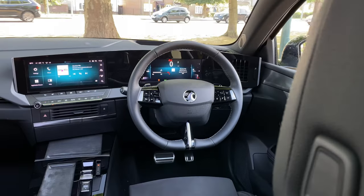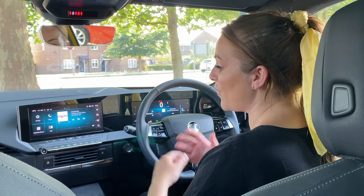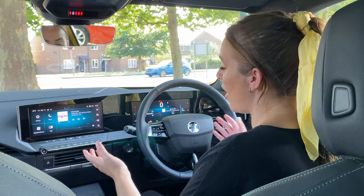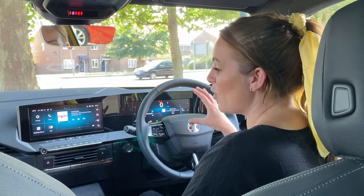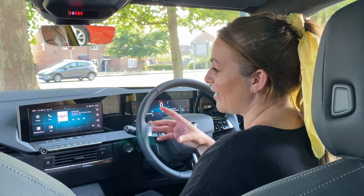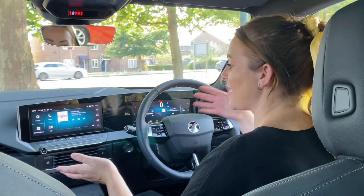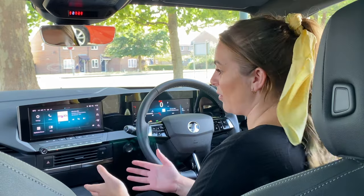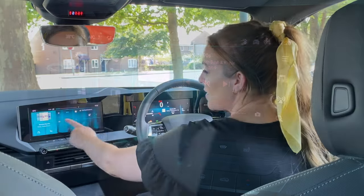Let's talk about the pure panel displays. On this Ultimate model you get the largest two displays; the entry-level Design gets slightly smaller ones. They look very smart and I really like the sweeping design, though I'm getting a little bit bored of it — the latest Kia Niro has the same setup. I'll give it its due though: it's really nice, it looks smart, and I like the colourings as well.